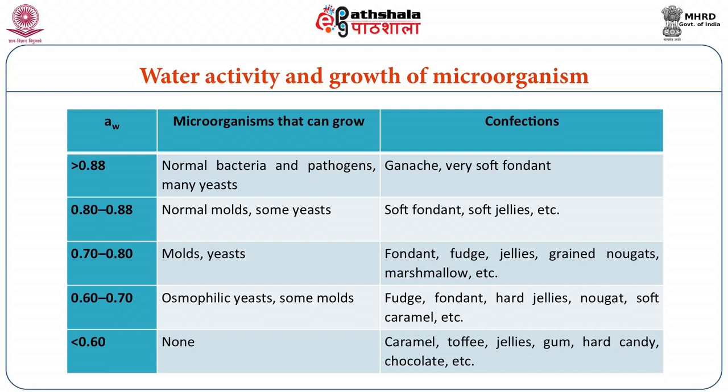Hence, majority of bacteria and many yeast stop growing below the water activity of 0.88. Above 0.88 the microbial growth will be better, but the cutoff is 0.88 below which majority of bacteria and many yeast also stop growing. Only few osmophilic yeast and mould grow below water activity of 0.7, and no microorganism can grow below the water activity of 0.6.